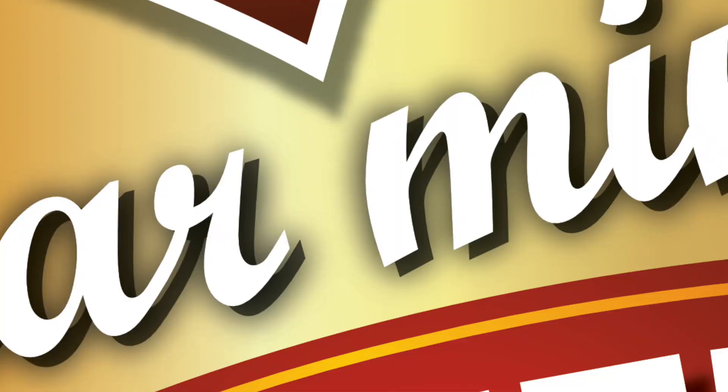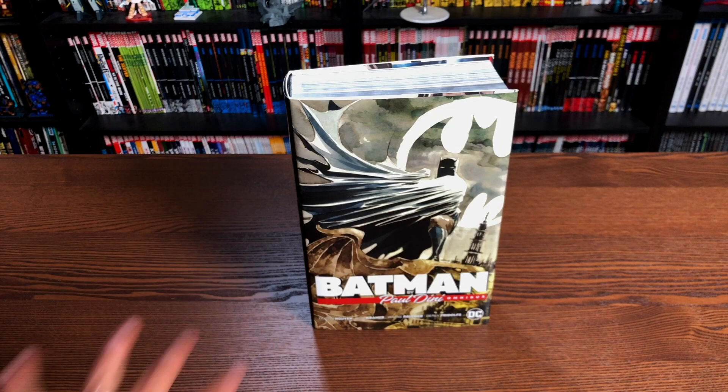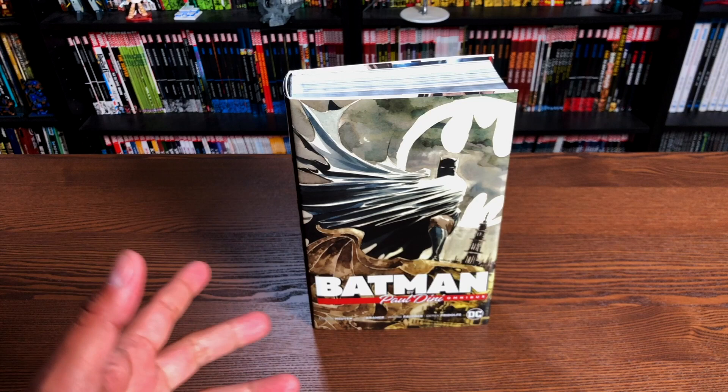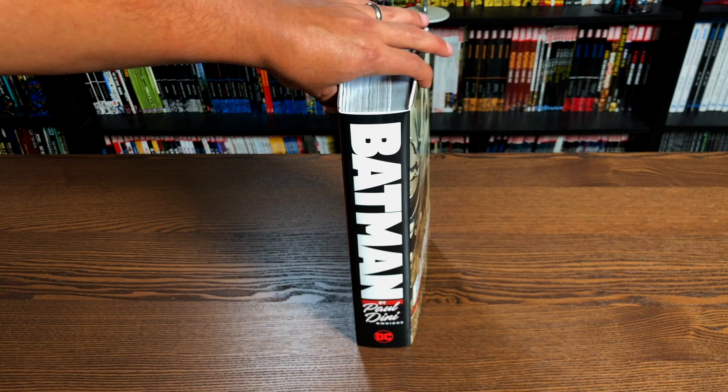Welcome back everybody. This book is due out in the direct market on September 23rd, so that is places like GeographicNovels.com, Tales of Wonder, In Stock Trades, and of course your comic book shops. But here it is, Batman by Paul Dini Omnibus.